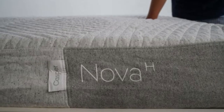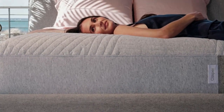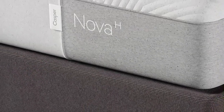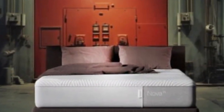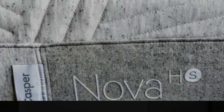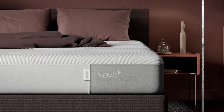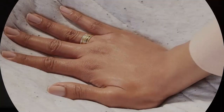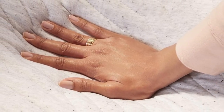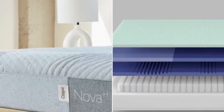The Casper Nova Hybrid is designed to provide a cool sleep surface with targeted support. The comfort system is specially engineered to reduce heat retention that normally occurs in foam. The mattress begins with two layers of Airscape polyfoam — a type of foam made with perforations and channels that enable heat to escape the surface. Next is a foam layer divided into seven zones, each offering varying amounts of support and contouring for different areas of the body; the shoulders receive more cushioning while the lower back and hips receive more support. The support core contains a thick layer of pocketed coils with bolstered edge support.